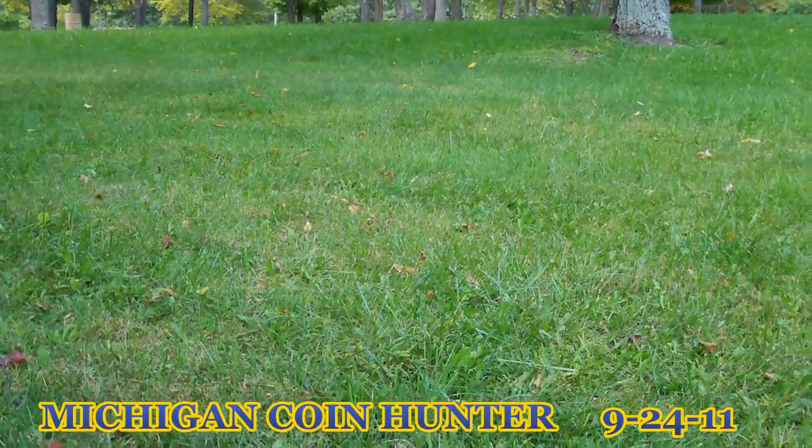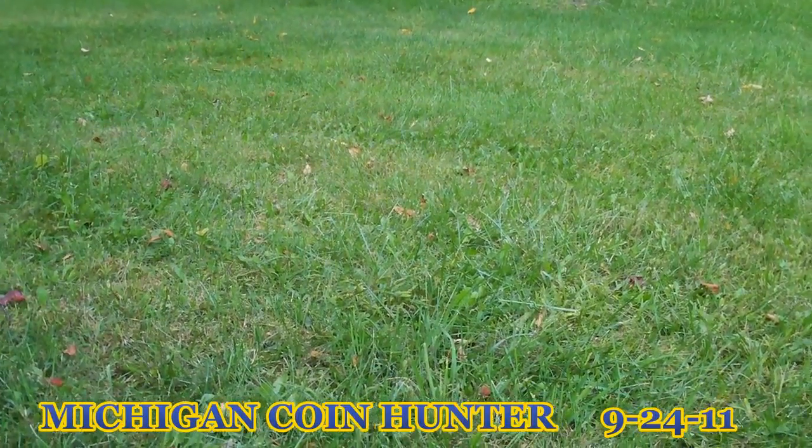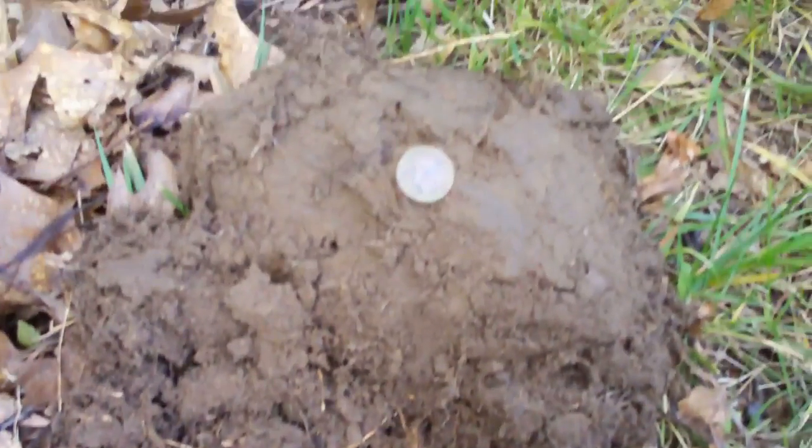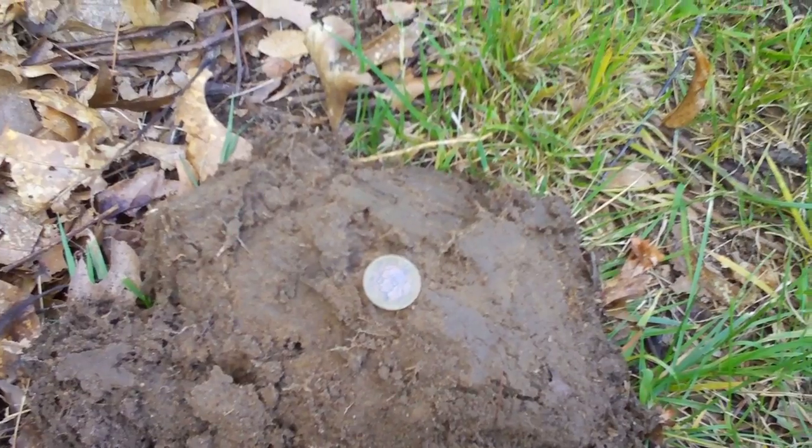Good morning everybody. I'm out at the park today. I'm meeting up with John and Dave. I just got here and got a signal about five inches down. My first target today is a George Canadian penny. Let's take a close look at that.